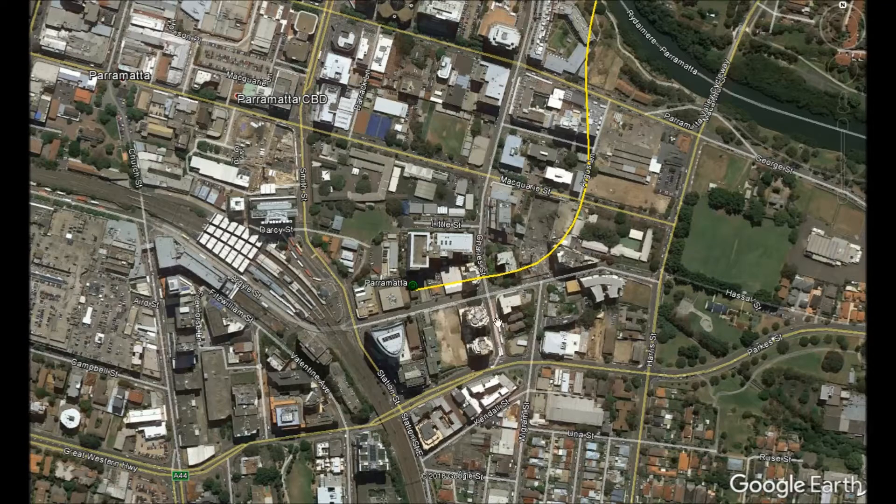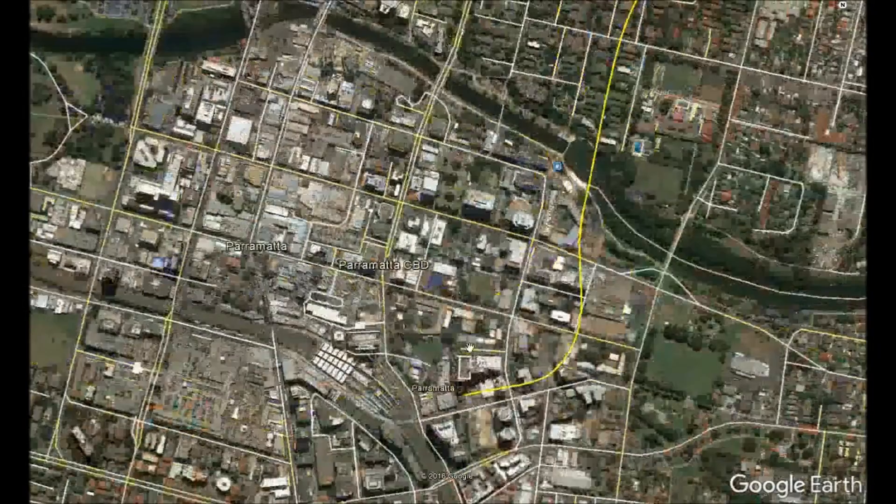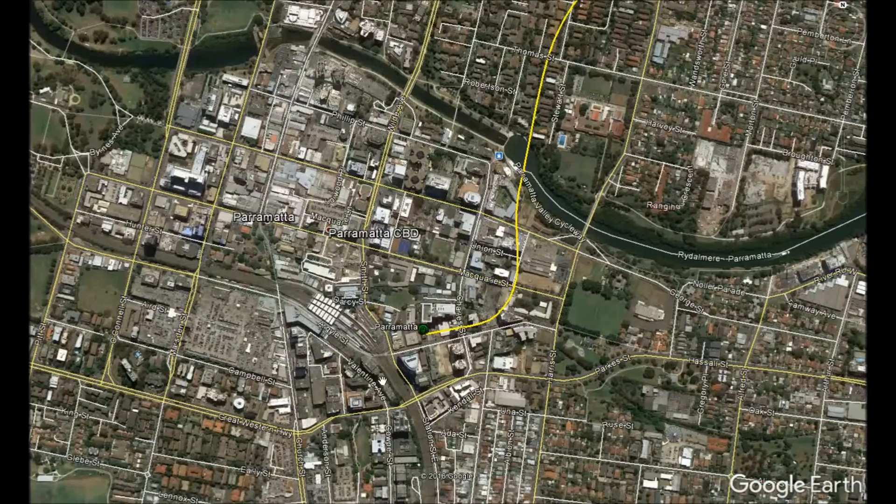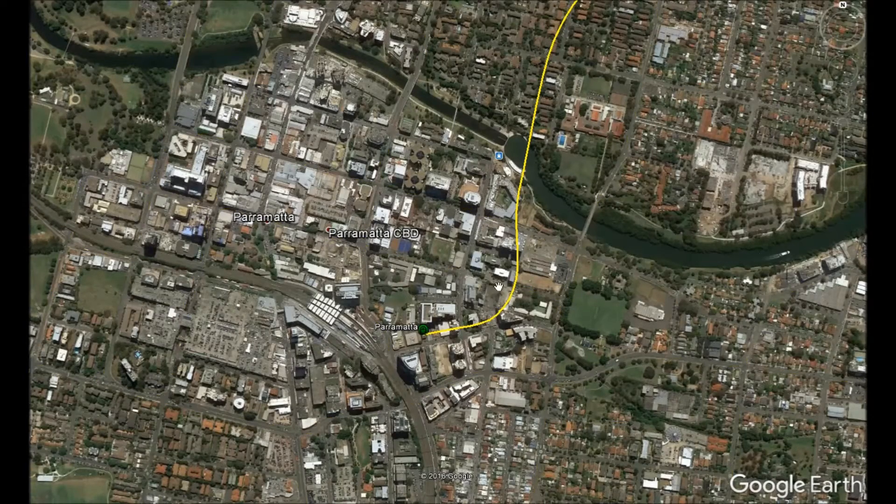At Parramatta, the station would be located on the northern side of Hassall Street between Charles and Station Streets, built underground or possibly open-cut to aid in disassembling the tunnel boring machines from Ryde to Parramatta. It will serve the streets of downtown Parramatta and provide growth in the inner city, strengthening Parramatta's use as Sydney's second CBD.